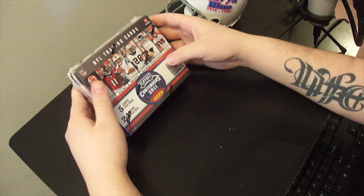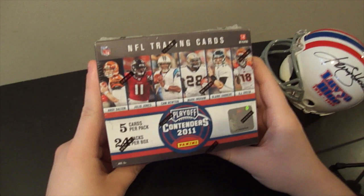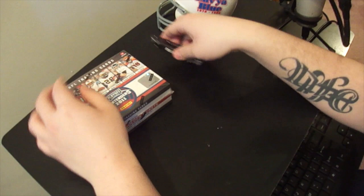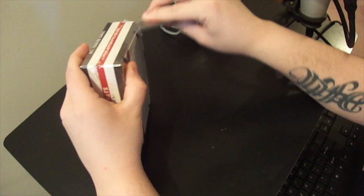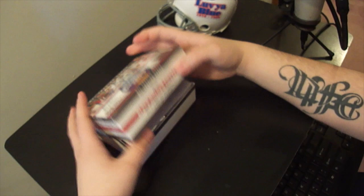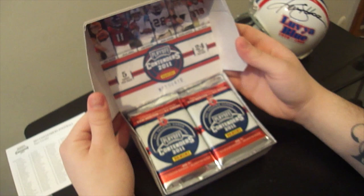I'm coming back at you with another box break today. This time we're doing Playoff Contenders 2011 - brand new, I think it just came out this week, might have been the end of last week. Either way, it's new and it's really hot right now. One of Panini's more popular products every year because it's all autographs. They guarantee four autographs a box, but from the box breaks I've been seeing, people have been getting five and six per box on a pretty good average. Hoping for six in this box. Two on-card autographs a box, which everyone loves. Very nice clean design as you can see from the packs. 24 packs, five cards a pack.